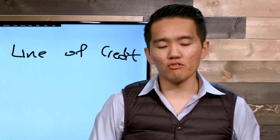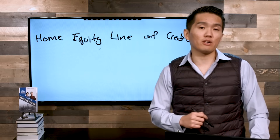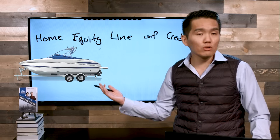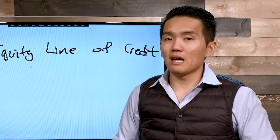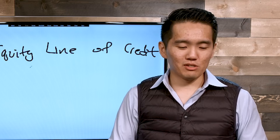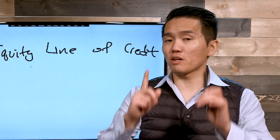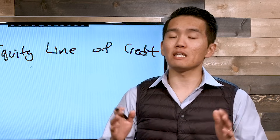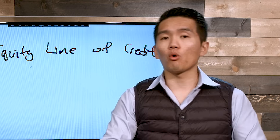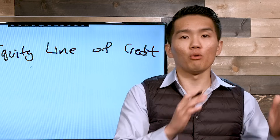One thing I do advise, like many people may tell you, is don't go out there and use a Home Equity Line of Credit to buy a new boat, a vacation home, or a new car. None of those should be subject matter when it comes to how we use our HELOC. But if you use it wisely in an educated fashion, you can do many great things such as paying off your mortgage or buying income-producing assets such as a rental property.